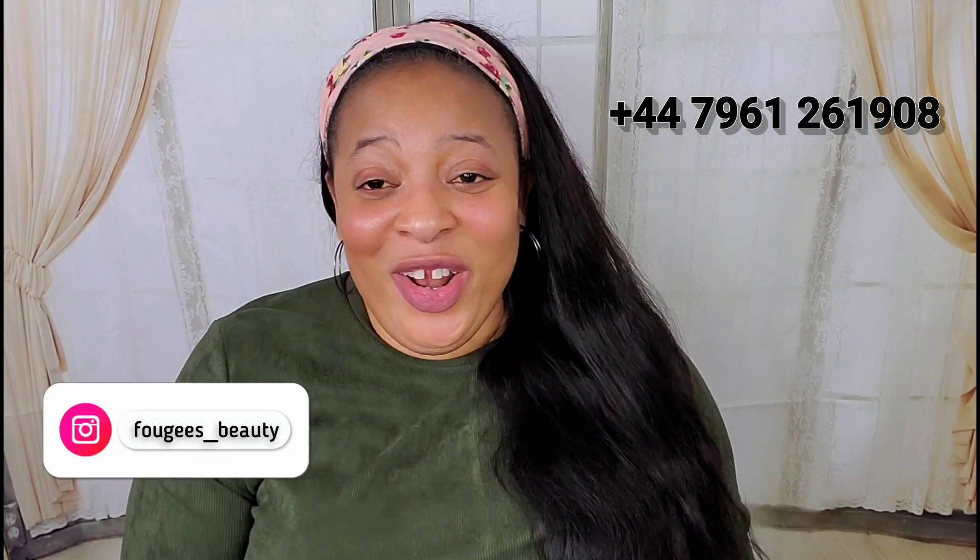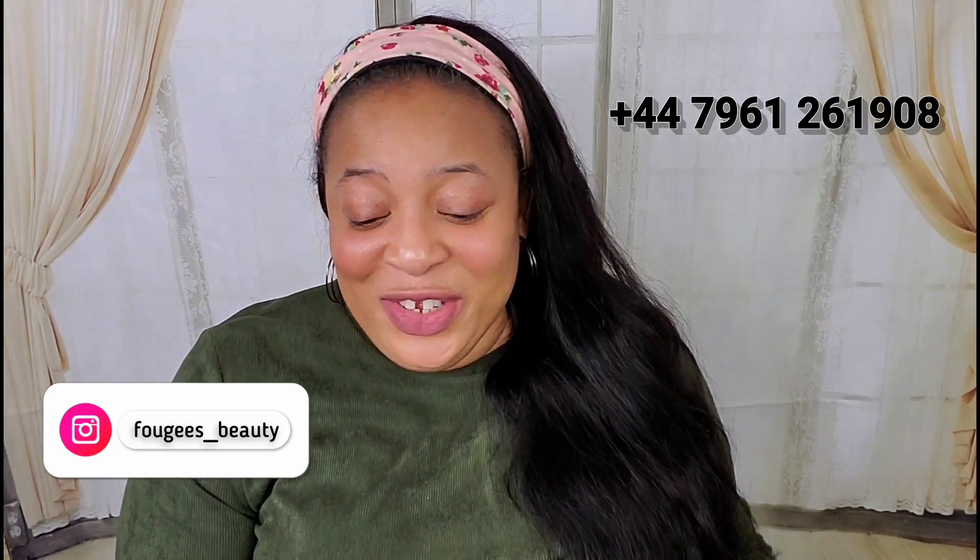If you have normal skin, you are one of the lucky ones — any method of exfoliation will work for you and you will get amazing results. If you have combination skin, you can also use any of these methods and get amazing results.